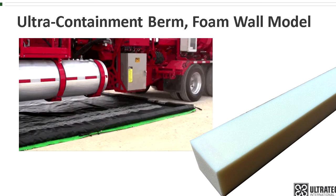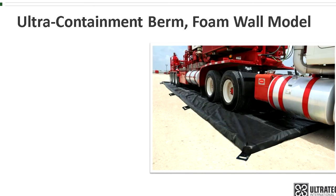This provides a secure containment area. For this reason, the foam wall model is considered a true drive-in, drive-out berm. In other words, there is no manual manipulation of the sidewalls required to enter or exit the berm — you simply drive in or drive out.